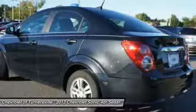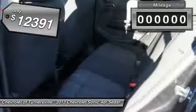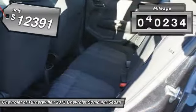So, where's the sweet spot behind the wheel? It is priced below $15,000, and this vehicle has less than 45,000 miles.